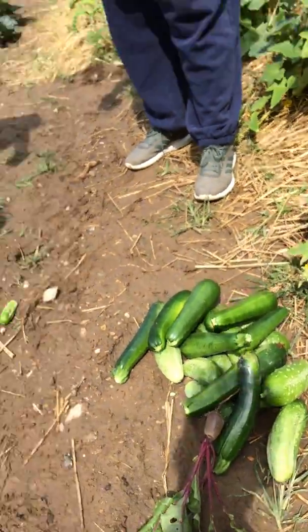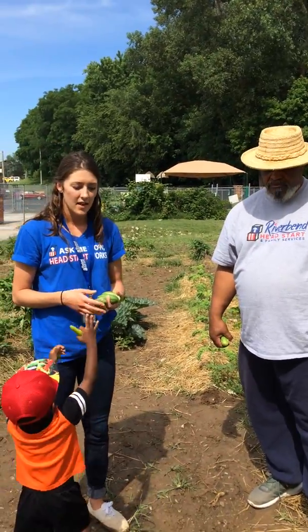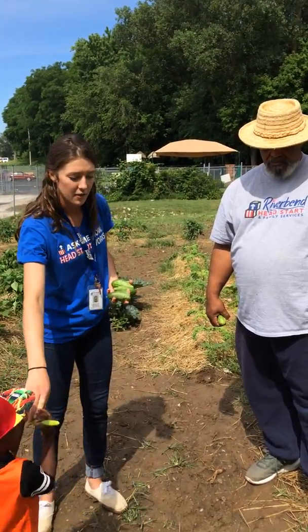The cool thing about those beets — what I've learned is you can also use the leaves to put in salads or cook up like greens. They also have a lot of nutritional value with them too.